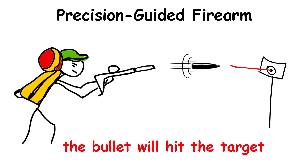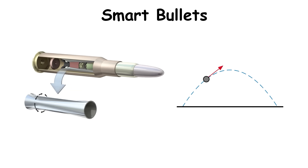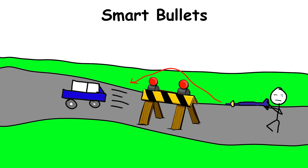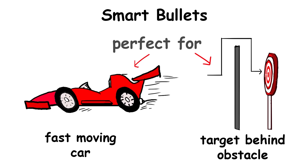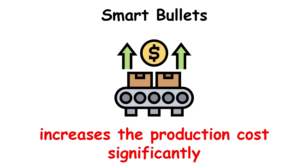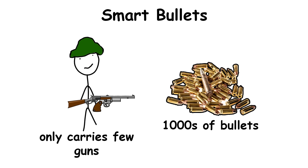Smart Bullets are engineered to adjust their trajectory in real-time, allowing them to follow a moving target like a laser-guided missile, go around barriers, and even make small corrections up to 30 times per second. These bullets can reach targets up to a mile away, making them perfect against fast-moving vehicles or targets hiding behind obstacles. However, each bullet requires complicated technology, which increases production costs significantly, since a soldier fires hundreds of bullets but uses only a few guns.